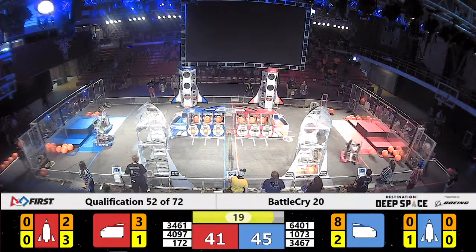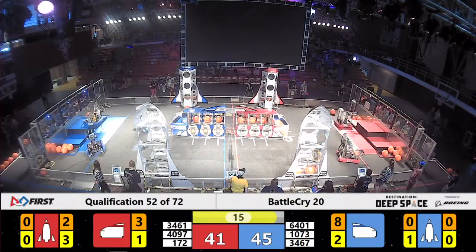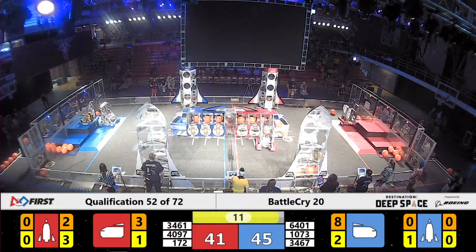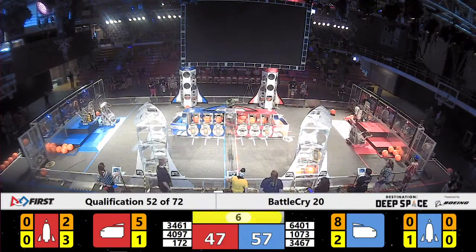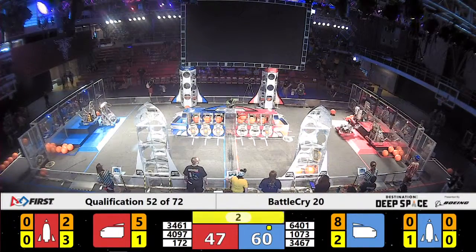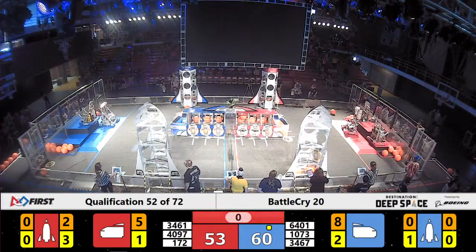10-73 and 36-47 heading back over to the Habitat to start their climb. 34-67 successfully gets on to Level 3. 172 makes it on to Level 2. And 40-97 makes it on to Level 1.